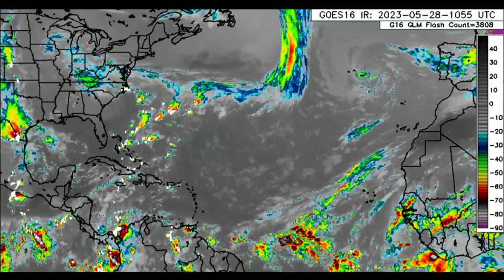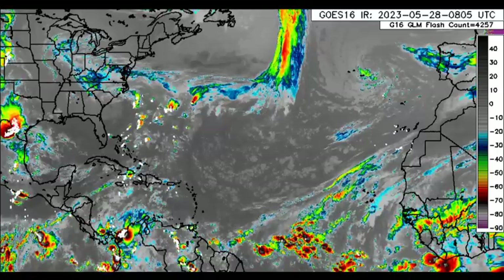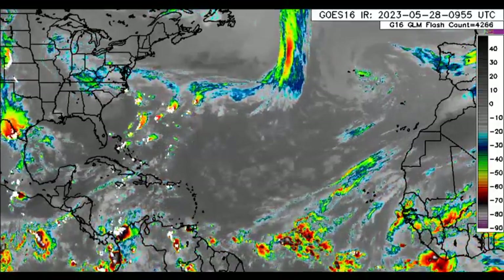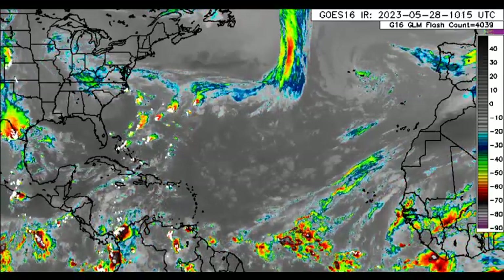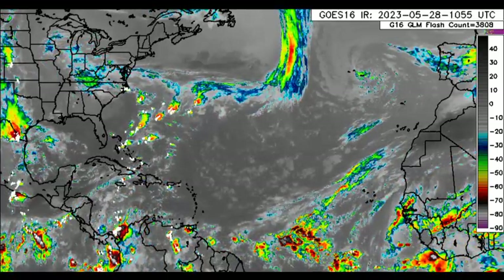Hey everyone, it is Dani and welcome to this update video and countdown video — my final countdown video because the Atlantic hurricane season commences on Thursday. So we're going to be officially entering that time period where we typically see tropical cyclone development.